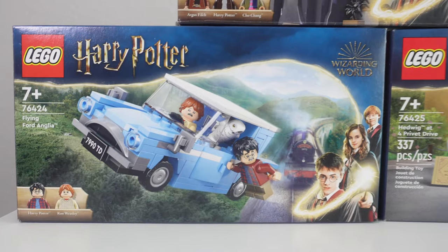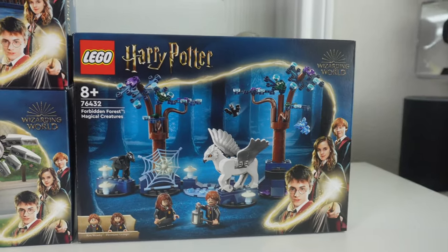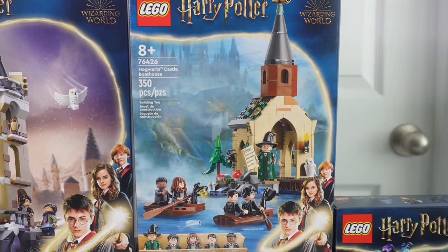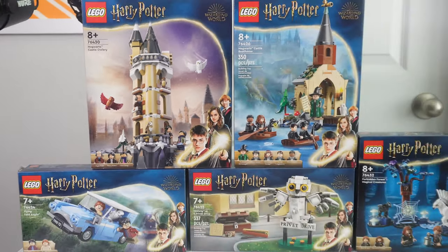Seeing all of these in front of me, I don't know exactly that I would say that this is $150 of Lego. Hello happy people! Today I wanted to talk to you about the Flying Ford Anglia, Hedwig on Fort Privet Drive, the Forbidden Forest Magical Creatures, the Hogwarts Castle Boathouse, and the Hogwarts Castle Owlery — the rest of the Harry Potter sets that have come out this year so far.